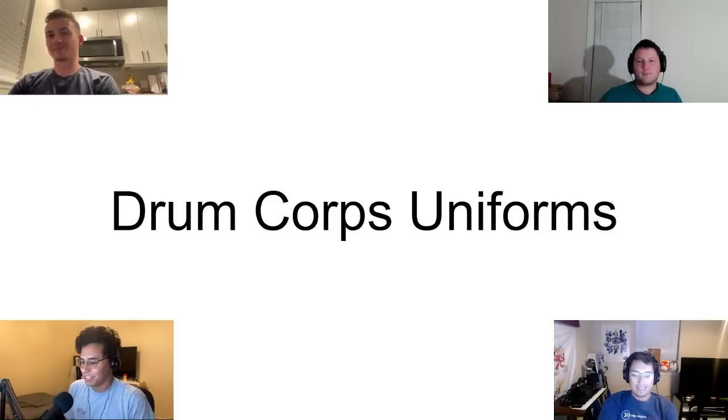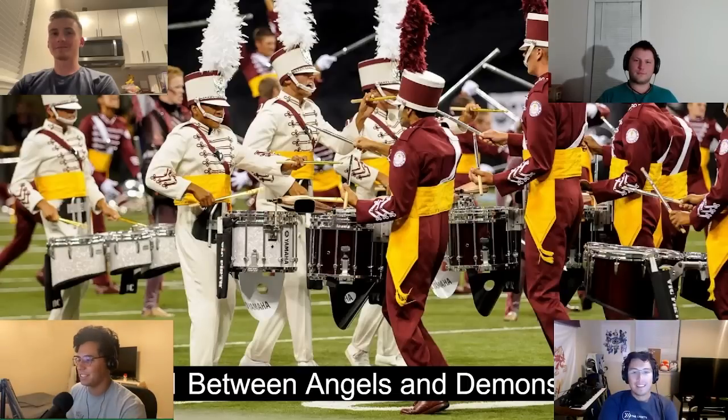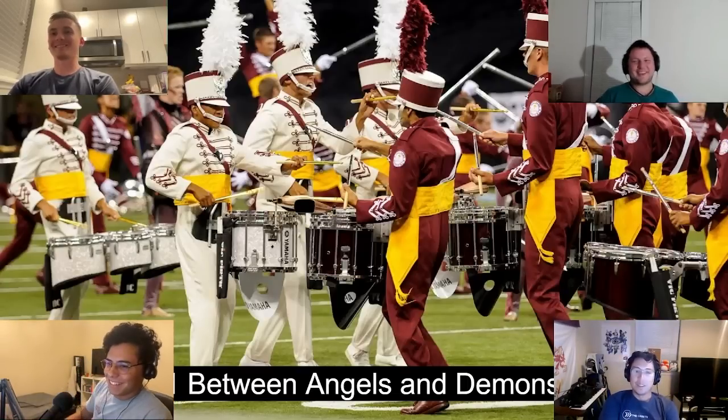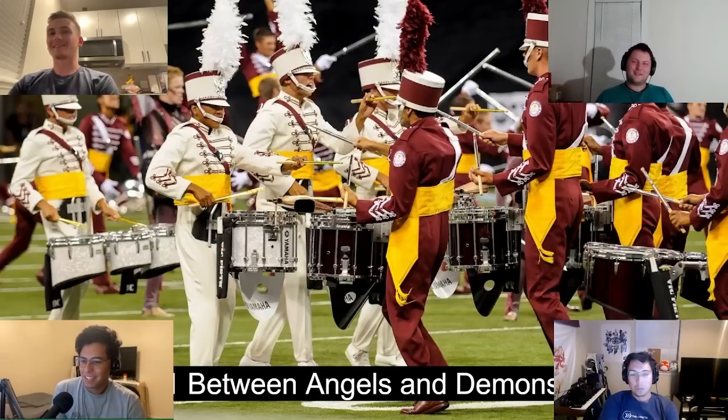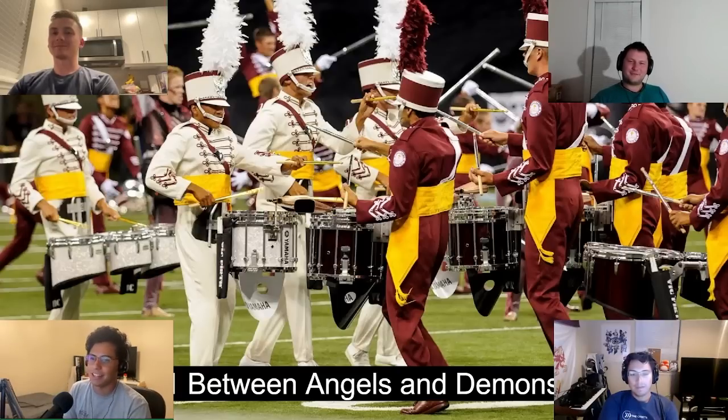First up, Cadets 2011 'Angels and Demons.' This is an easy S tier for me. It's just a classic Cadets uniform — you don't go wrong with the classic Cadets uniforms. The white and red contrasting really stood out.